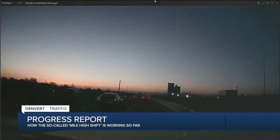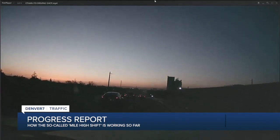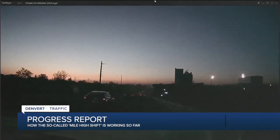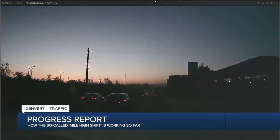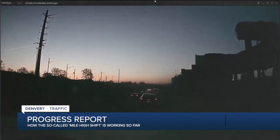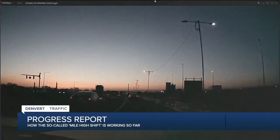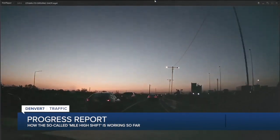As folks are going eastbound, they make that shift right by the Brighton Boulevard area, right by the Denver Coliseum. They go down into the lowered section into that tunnel area and they slow down. I'm every day now seeing a new normal where folks are going east slower than average all the way to about Colorado Boulevard — taking an extra 10 to 15 minutes right now.